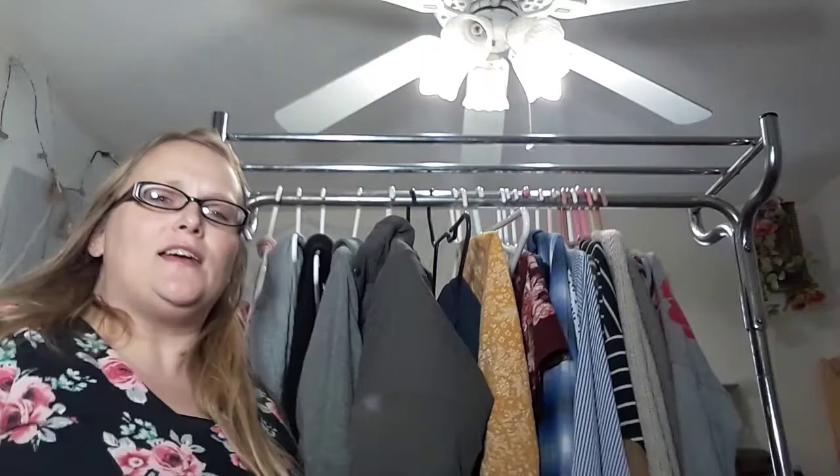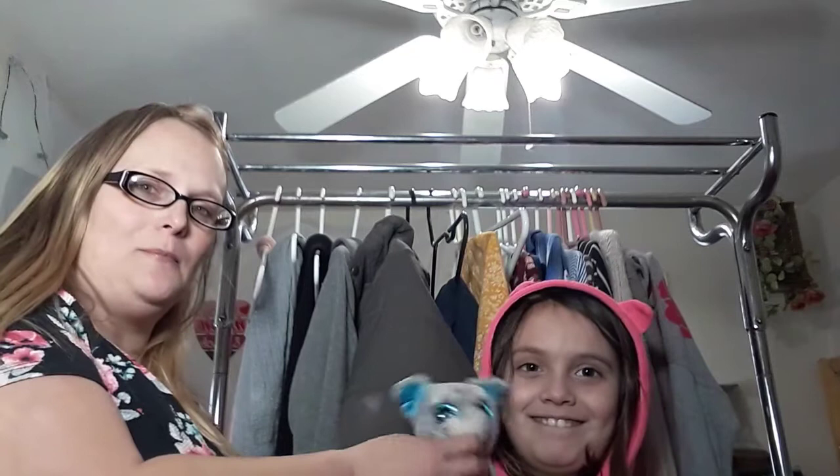Hey guys, welcome to my channel Sweet Pink Home. I'm Elizabeth, thanks so much for joining me today. I have my special guest, my daughter — this is Emmaria, she's eight, and this is her little stuffed dog, Whiskers. Anyway guys, let's go — Whiskers is out of here and we'll see you later, Mariah.